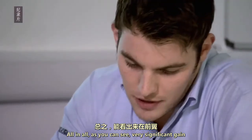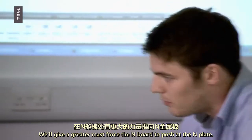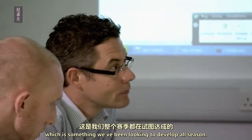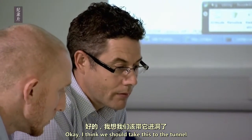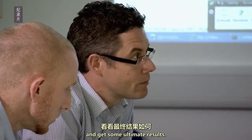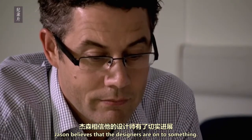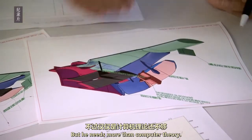As you can see, we've got a very significant gain on the prospective F12 front wing. It will give us a greater mass flow into the inboard portion of the end plate, which is something we've been looking to develop all season. Looks to be a really good step for us in that region. Jason believes the designers are onto something, but he needs more than computer theory, and decides to take it to the tunnel for results.